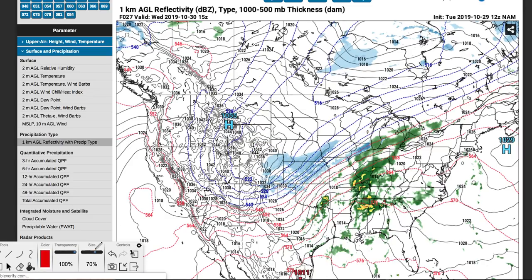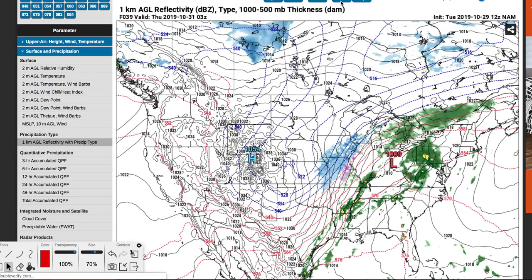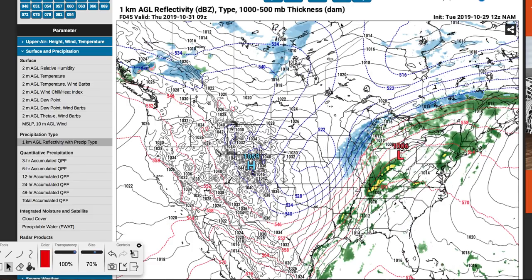As this tracks into Thursday, you can see it will move to the east and start to become more organized. I thought the greatest likelihood for this thing to really get ramping was once it hit the Midwest region and beyond, and that's what's going to happen. You can see the snowfall rates significantly increasing, with very cold air behind this thing.